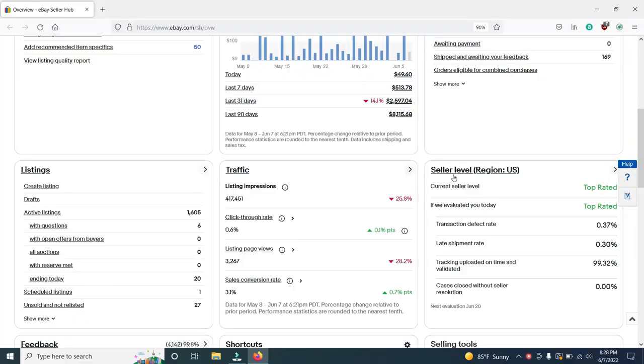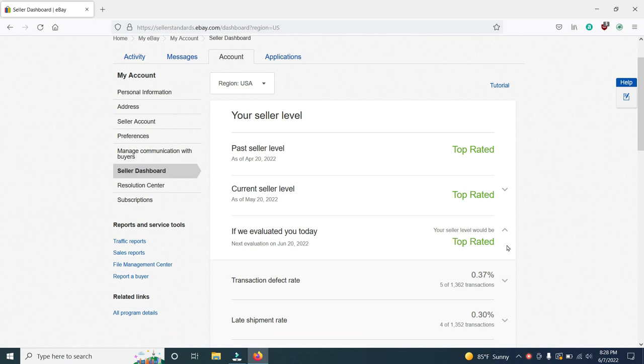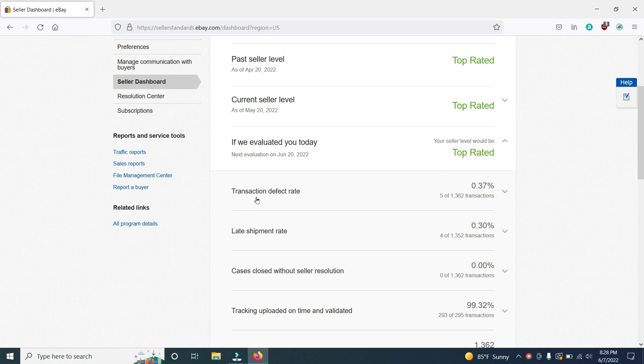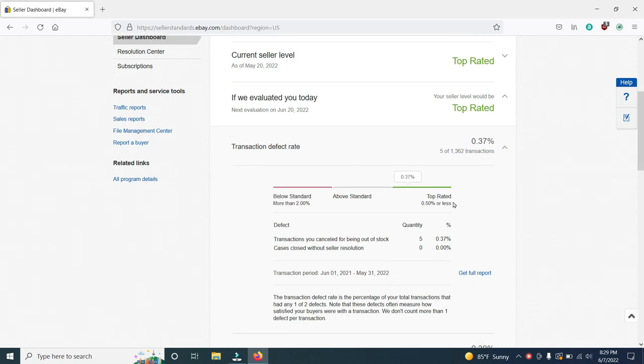So let's go on over to my eBay seller hub, and I will show you how you can check your seller level. Here I am on eBay seller hub. My seller level says top rated. I'm going to click this right here and it's going to give me all of my information. My past seller level — top rated. My current seller level — top rated. If I were to be evaluated today, I will be a top rated seller. My transaction defect rate is 0.37% — five out of 1,362 transactions. To be top rated, I have to be below 0.50%, which I am. If I get two or three more, I may go over the threshold of 0.50 and drop to above standard. So I'm not going to let that happen.